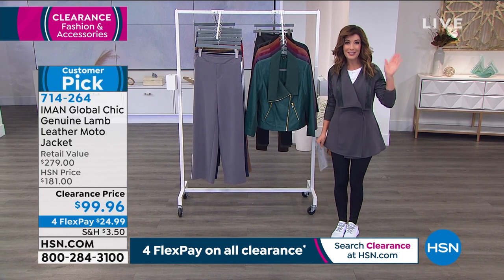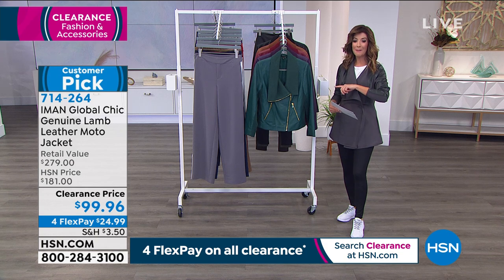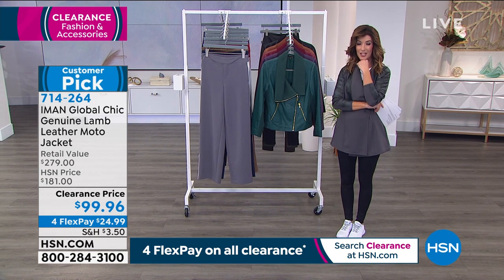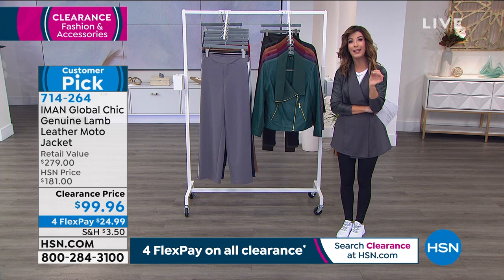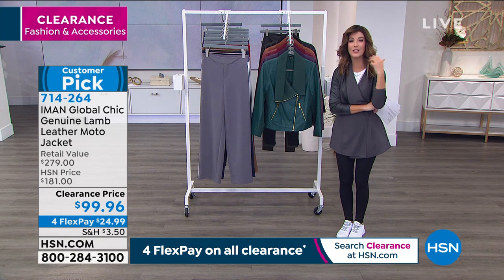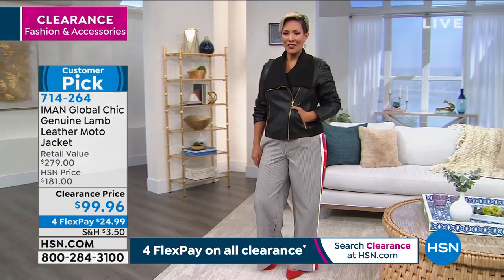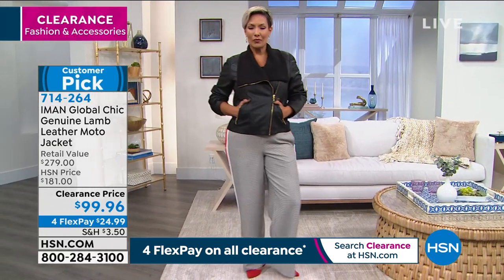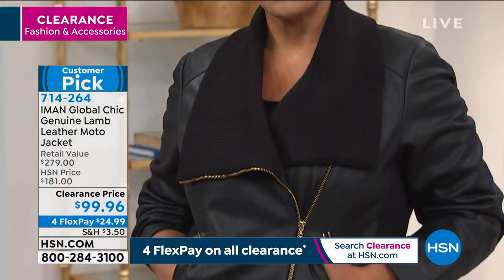Great clearance event today — now for the first time ever, Iman is offering her lamb jacket, a 100% genuine lambskin leather jacket, under $100. This is luxury, premium leather in an amazing moto style she is iconic for. You're the first to see it — available in extra-small through 5X, with a genuine leather body and a ponte knit sleeve for stretch.